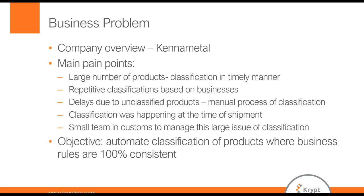Our objective when we worked with Kript was to automate classification where business rules were 100% consistent. Obviously, our goal was to focus on being as compliant as possible. Taking that into account, we came up with a rule set where we could pick rules that we knew were 100% compliant.